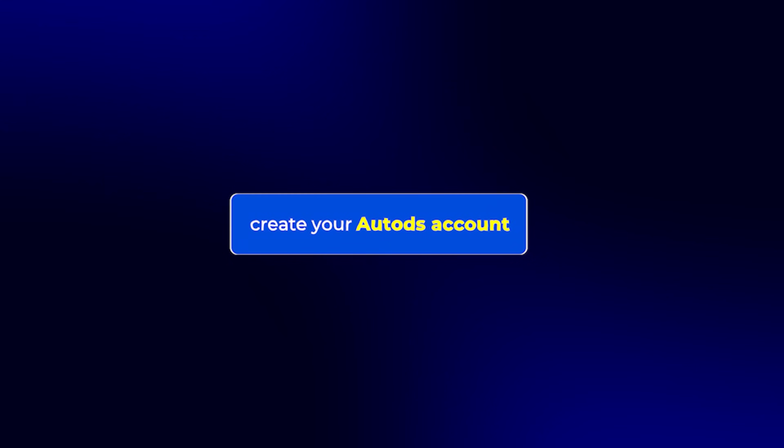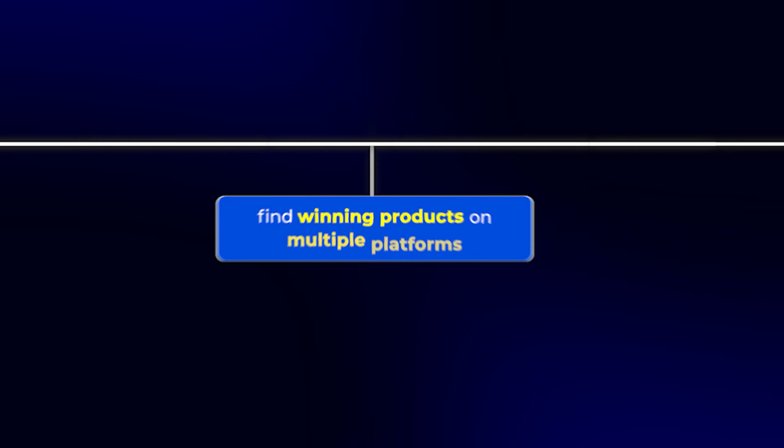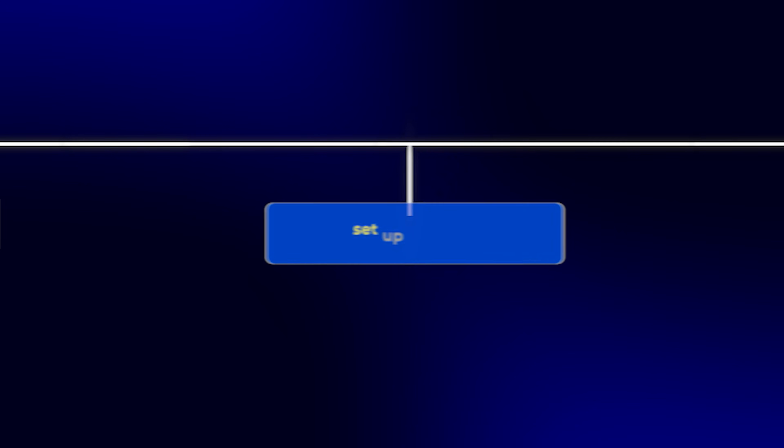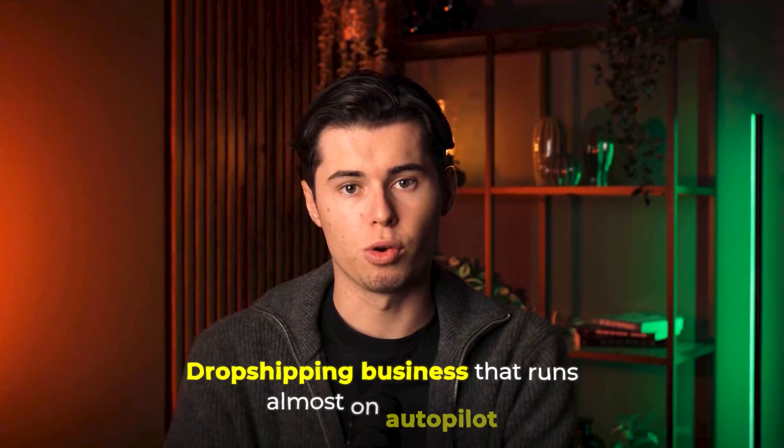I'm going to walk you through the entire process step by step. We'll create your AutoDS account, connect it to your Shopify store, find winning products on multiple platforms, set up price and stock monitoring, and automate your entire order fulfillment process. So if you want to build a dropshipping business that runs almost on autopilot, this is the video for you.